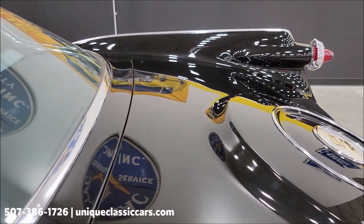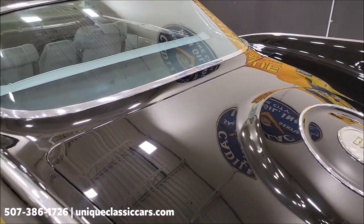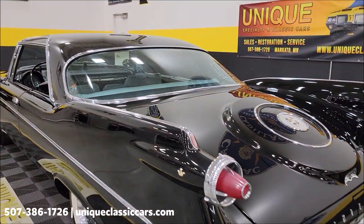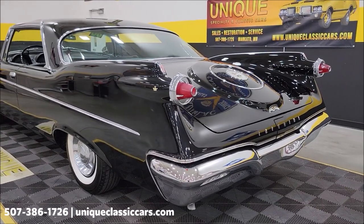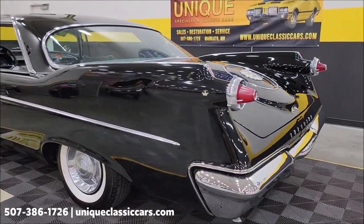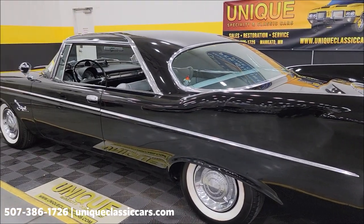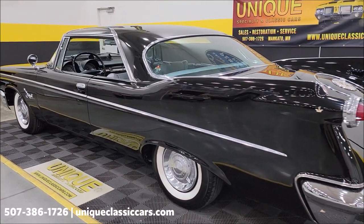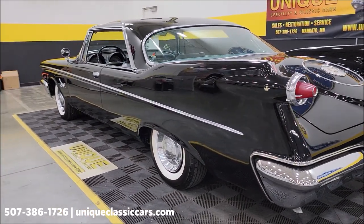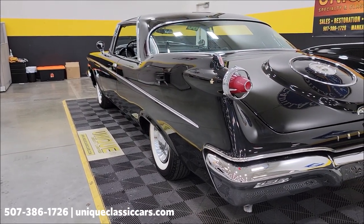If you know about Imperials, I'd love for you to add anything in the comments down below on our YouTube channel. Like I said, this is the first time I've seen one of these in person, so it's always neat to hear from people that may have had them or have experience with these. UniqueClassicCars.com — click the link down below this video in the description to see the still pictures.